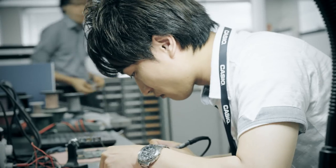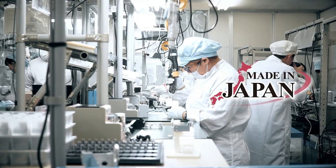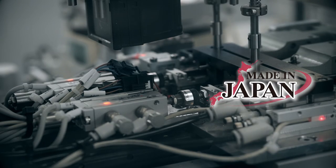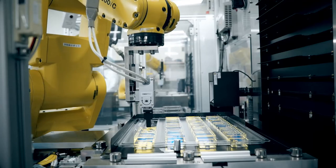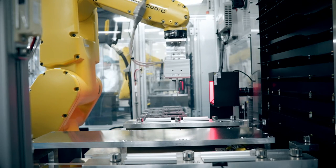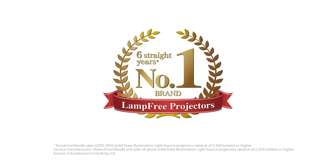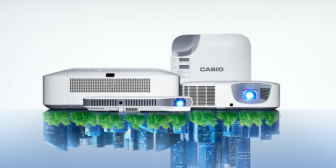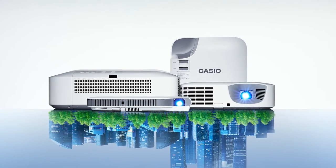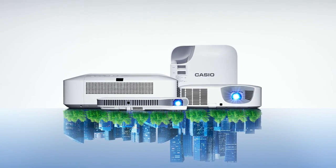Casio's lamp-free projector was developed and manufactured in Japan. At the Yamagata Casio factory, they have introduced the latest fully automated manufacturing line that performs precise projection quality inspections using in-house developed software. Casio has been the world's leading brand in terms of its share of lamp-free projector sales for six years consecutively, and will continue to provide high quality and sustainable lamp-free projectors to the world.